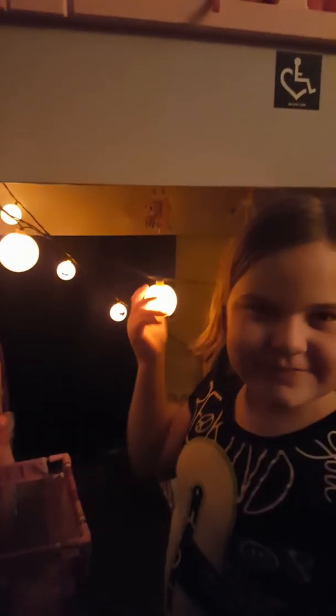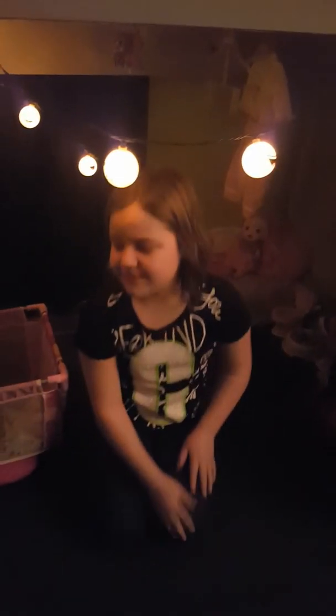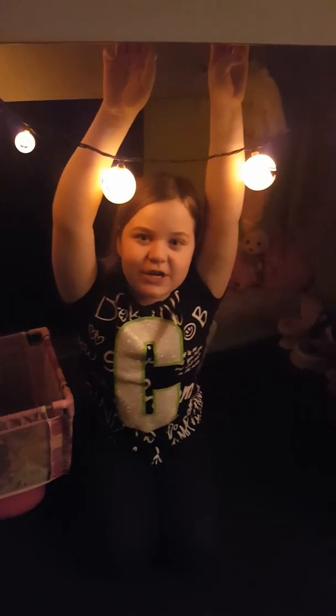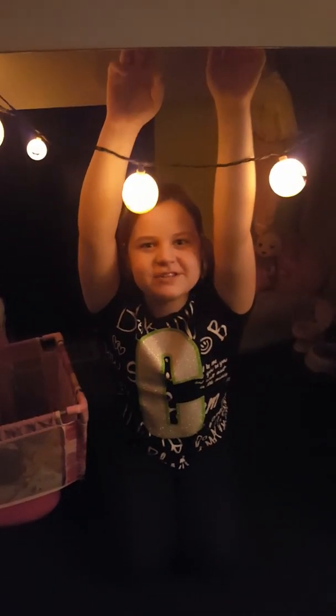So yeah, that was my Baby Alive nursery tour! I also have these really cool emoji lights — it's dark in here so they really help. Thanks for watching! Please click like and subscribe, and in the comments let us know — what's your favorite new addition to the Baby Alive nursery tour? See you guys later, bye!